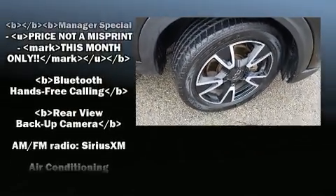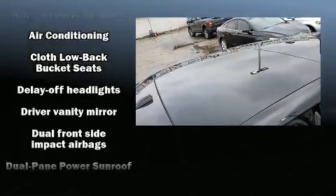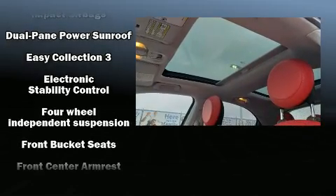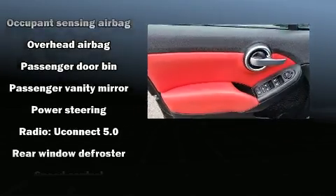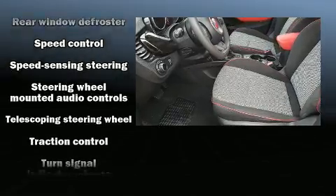Passenger security is always assured thanks to various safety features such as dual front impact airbags, head curtain airbags, traction control, anti-whiplash front head restraints, ignition disabling, and four-wheel disc brakes with ABS. Brake assist technology provides extra pressure when applying the brakes.